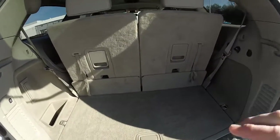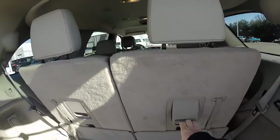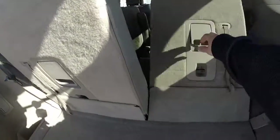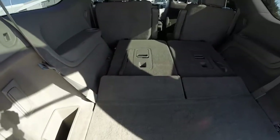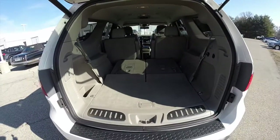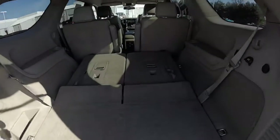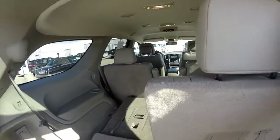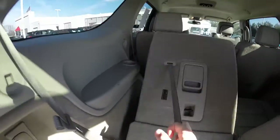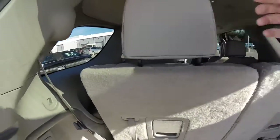To fold the third row seats is very easy. Just locate these levers, press up, and fold forward. To lift the seats up, just pull the tether and stow the headrest into position, and you're all set.